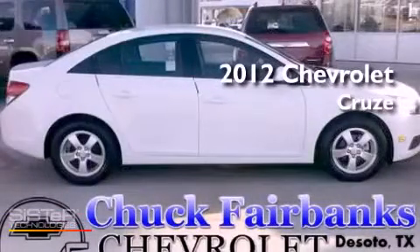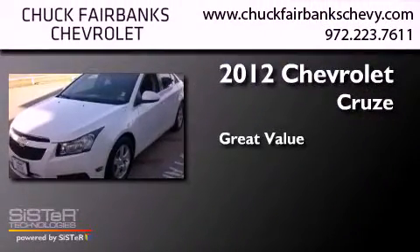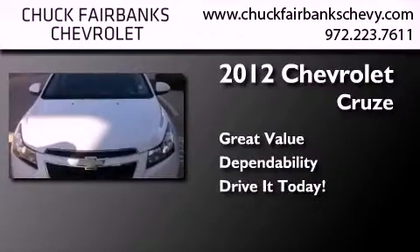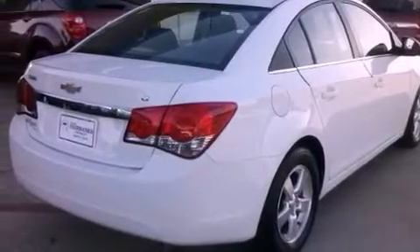This is a certified pre-owned 2012 Chevrolet Cruze. Features include alloy wheels, a low tire pressure indicator, traction control and stability control systems, and a leather-wrapped shift knob.